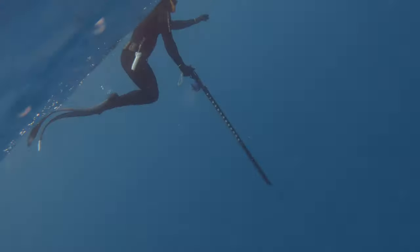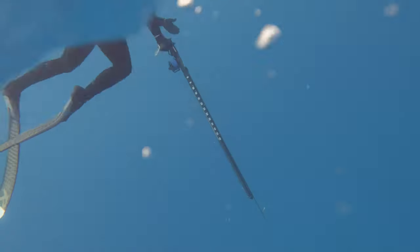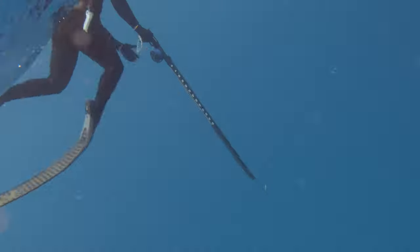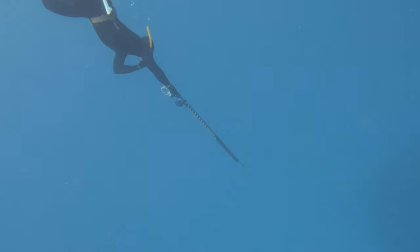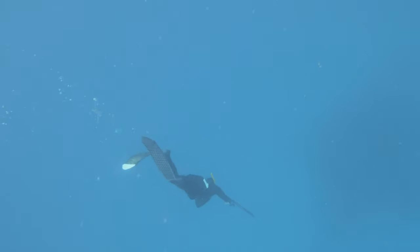It was great to watch the top divers in action here in New Caledonia. I could learn so much from them as their techniques and the way they dived was very different to me. As a spearo if you're trying to improve, it does pay to watch how other people do things. Spearfishing is a sport that you never quite master so it always pays to be open to new ideas.